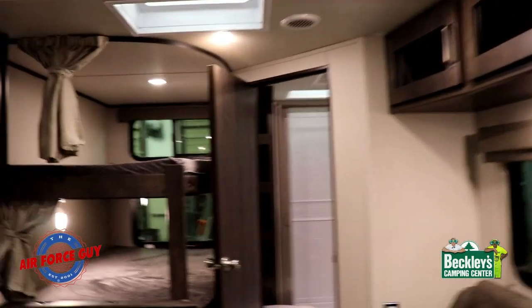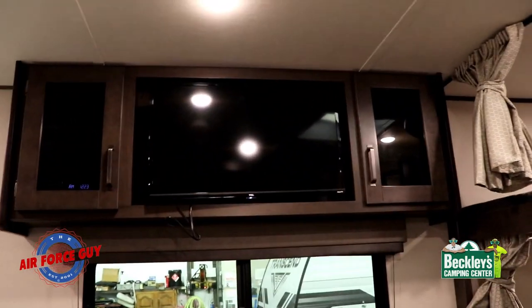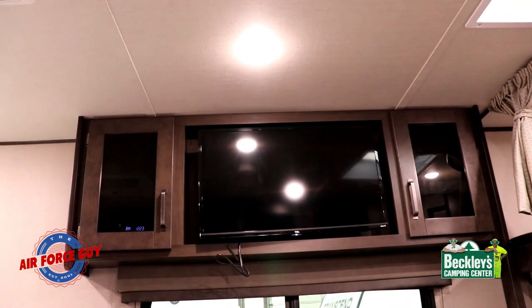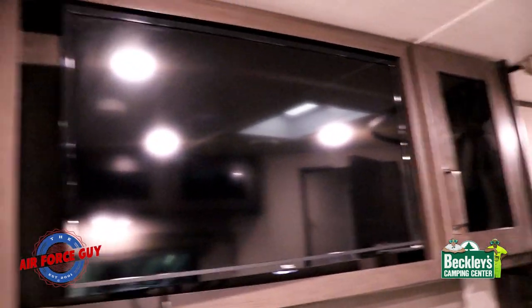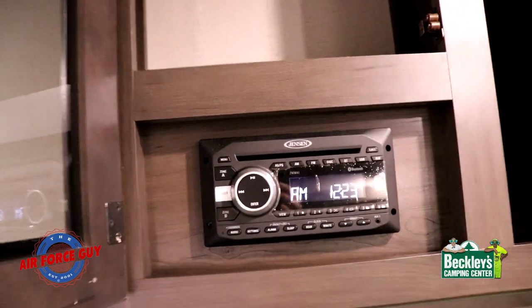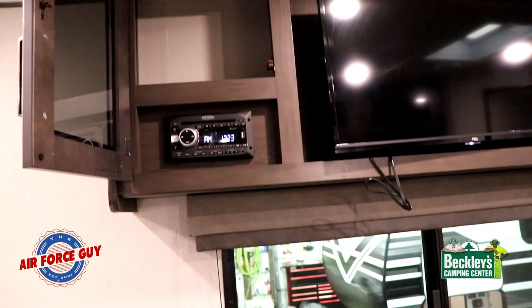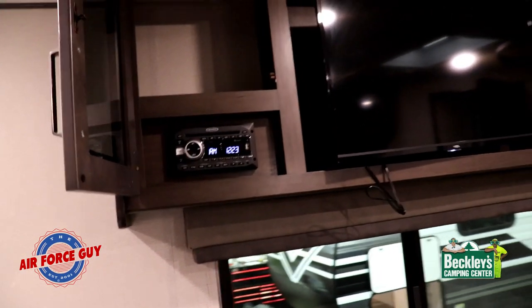Listen how quiet this air conditioner is — if you're sitting here watching a movie you're not going to be drowned out by it. The stereo is AM/FM/CD with a DVD player, and it's also Bluetooth, so you can listen to music inside and outside and control it with your phone.